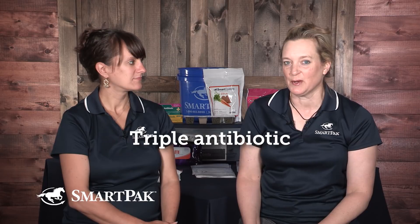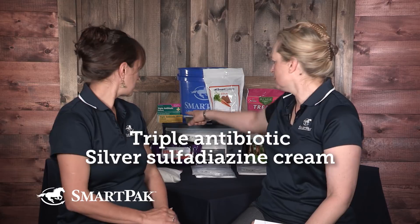Everyone wants to goop something into the wound — it's human nature. But there are only two things vets recommend putting in a wound: triple antibiotic ointment, and silver sulfadiazine cream. Triple antibiotic should be in every horse owner's kit. It's cheap and easy to find. However, you only use it for the first three to five days, and then you stop using anything in there.